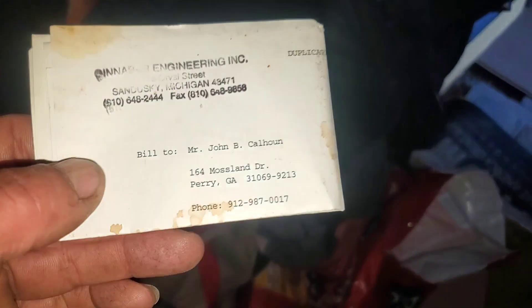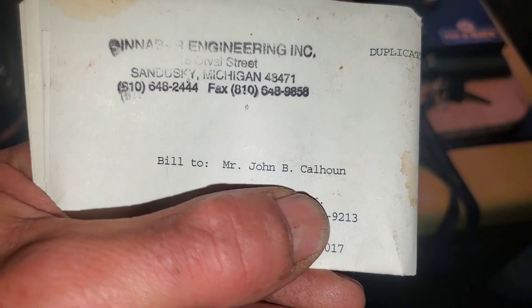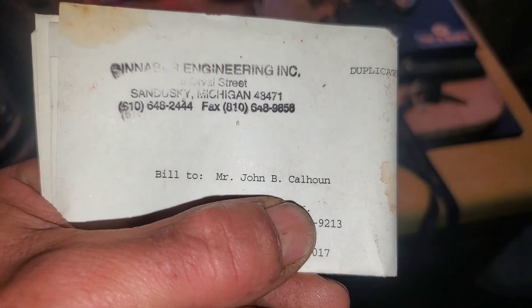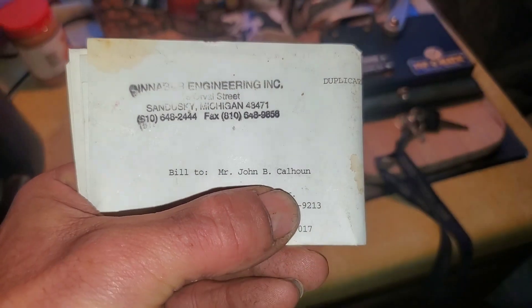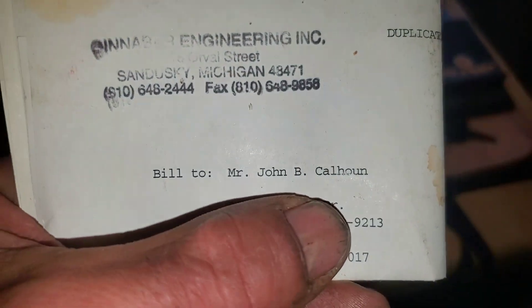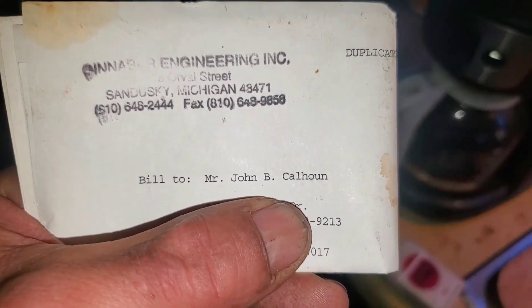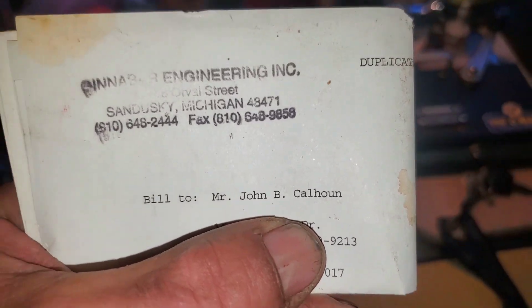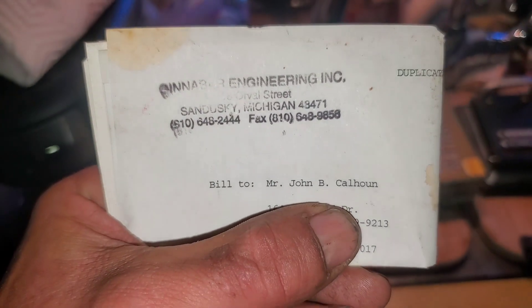This is a three-owner coach now. The original owner was a Mr. John B. Calhoun, and then he sold it to the fellow that I bought it from. If anybody knows this guy, update him on the motorcoach changing hands again. But yeah, it was very well taken care of.